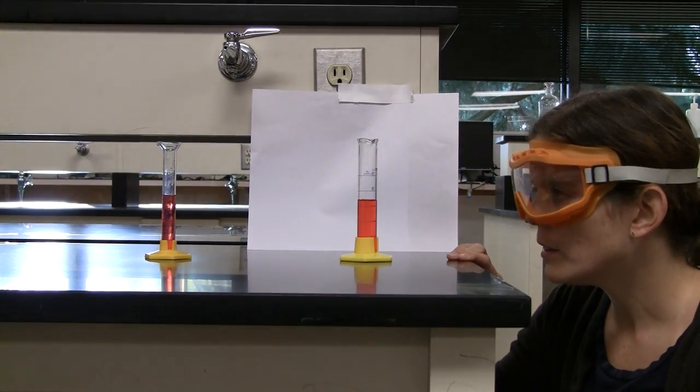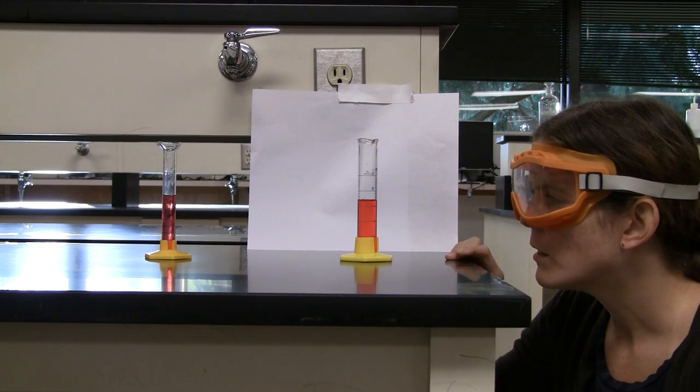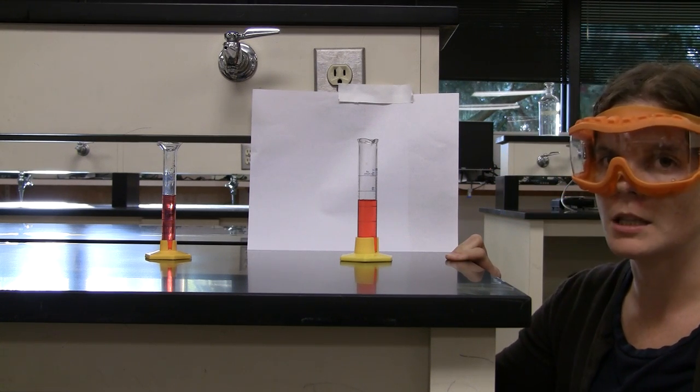The liquid level on this large graduated cylinder falls just below the 17 milliliter mark. The measurement would be estimated as 16.8 milliliters.